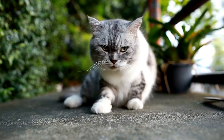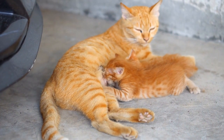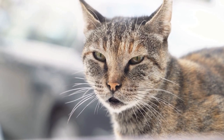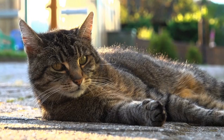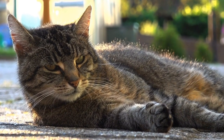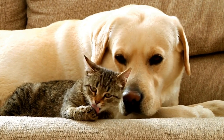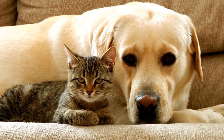Cozy Nooks and Crannies. Radiators often have small gaps or spaces behind them that cats find particularly alluring. Cats love to explore tight spots where they can curl up and feel hidden from the world. These little nooks found near radiators mimic the feeling of being nestled inside a small cave or burrow, providing them with a sense of security and privacy, making it an ideal spot for a nap or a bit of solitude.